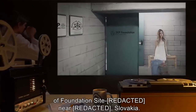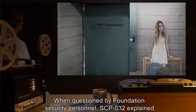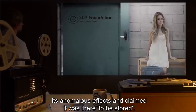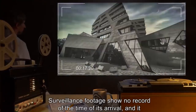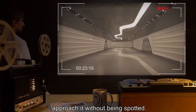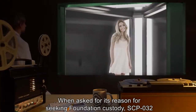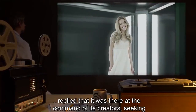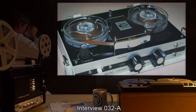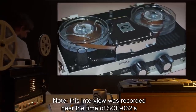SCP-032 was discovered sitting on the doorstep of the inner compound of Foundation Site near Slovakia. When questioned by Foundation security personnel, SCP-032 explained its anomalous effects and claimed it was there to be stored. Surveillance footage shows no record of its arrival, and it is not yet known how SCP-032 came to know the site's location or approach without being spotted. When asked its reason for seeking Foundation custody, SCP-032 replied it was there at the command of its creators, seeking indefinite storage until claimed.